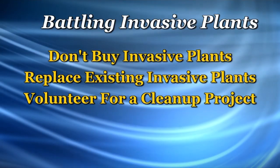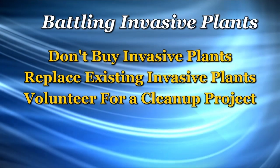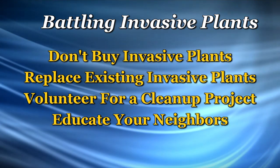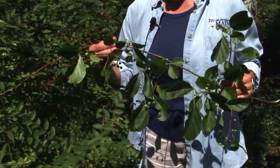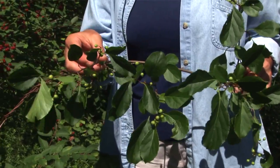Number three, volunteer for a community cleanup project. Those invasive plants that are out there are not going to go away without our help. Number four, educate your neighbors. Many invasive plant problems move from one yard to the other. For example, this plant is a vine — this is Asiatic bittersweet. It climbs and actually throttles large trees, and the seeds are moved around by birds. So if your neighbors have it, you may have it in a few years, thanks to those birds.